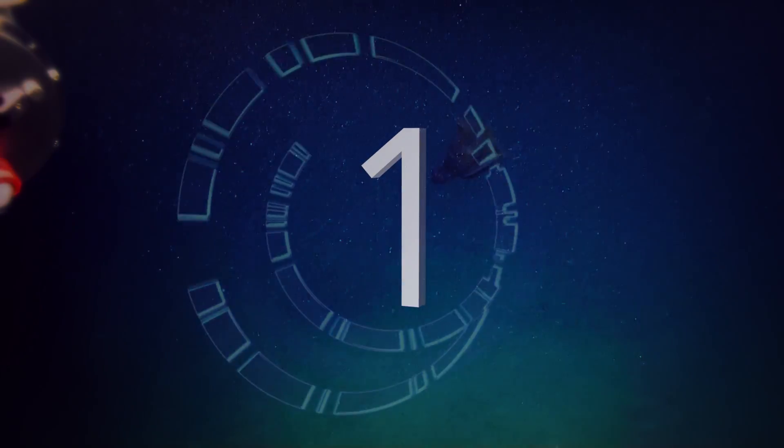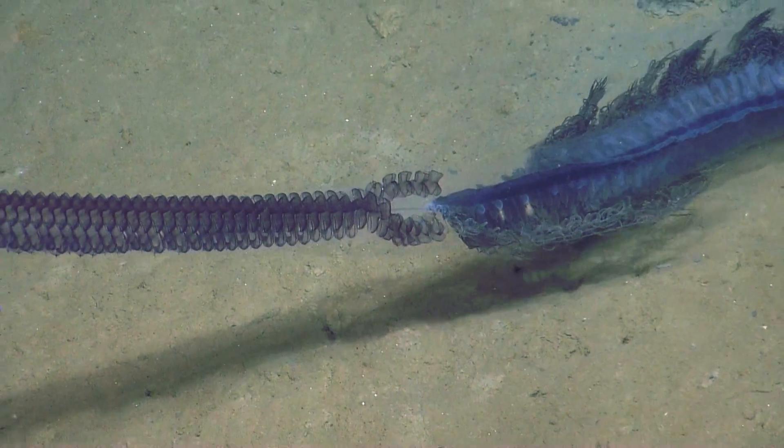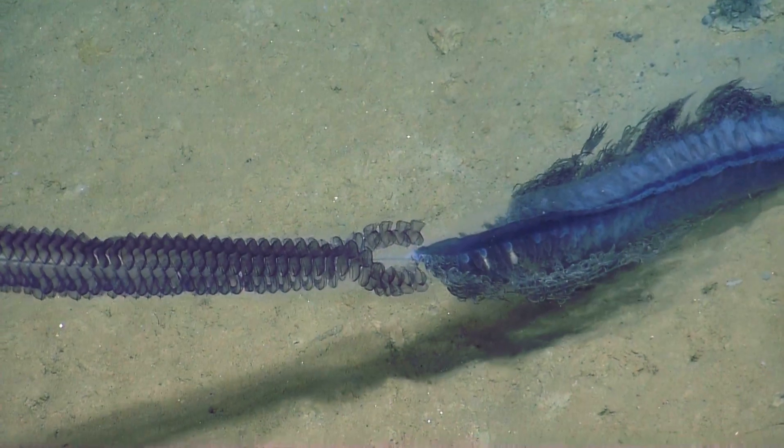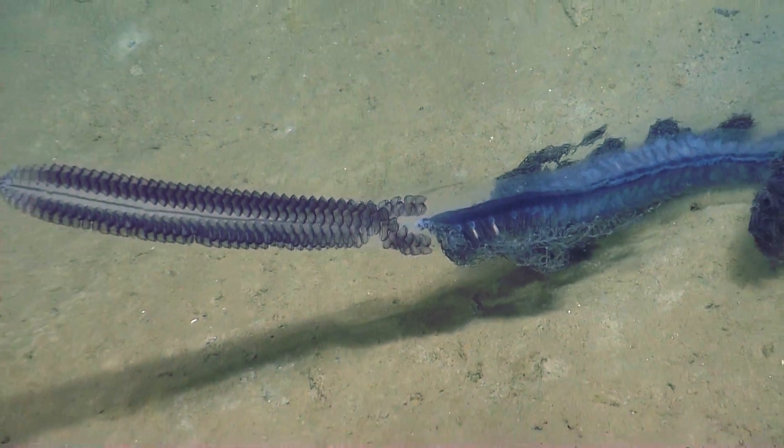For our number one favorite creature of the season so far, the choice was easy. It had to be this stunning siphonophore. This organism is actually colonial — it is made up of many individual creatures called zooids.